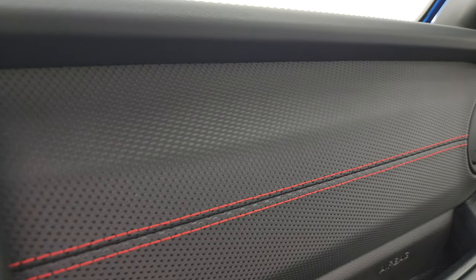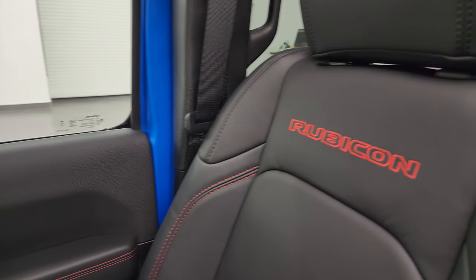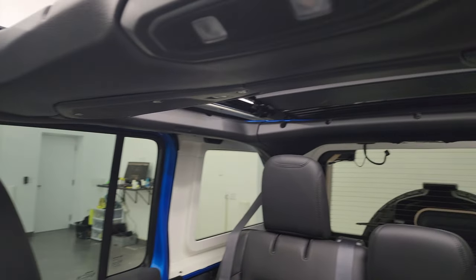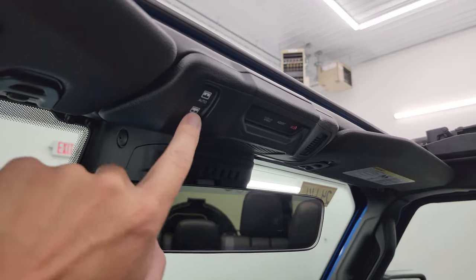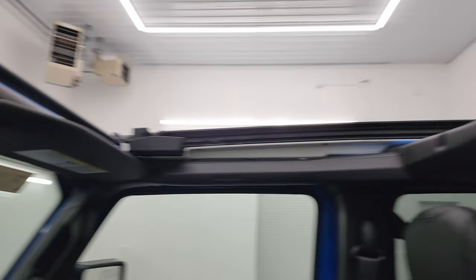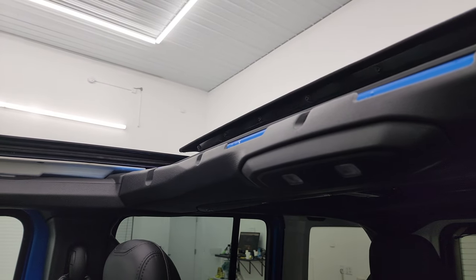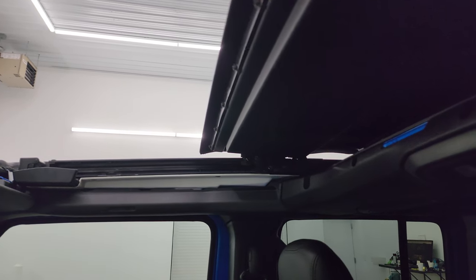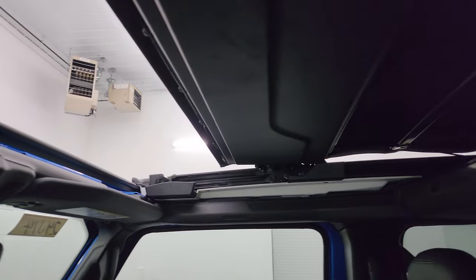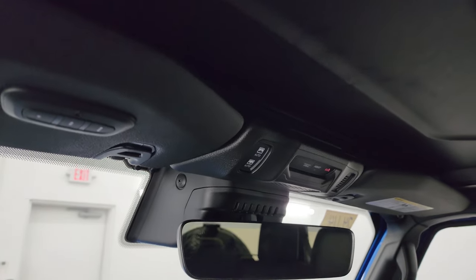There's a good look at that dash — you can get a really close-up look at that stitched material. The Sky One-Touch is open giving a nice open-air feel. You get the SOS and assist buttons up there. It's called One-Touch because you press it once and the whole panel closes — it takes about 20 seconds and you can close it at pretty much any speed. There are also HomeLink buttons.